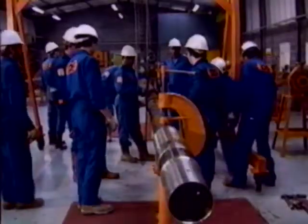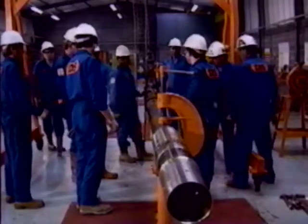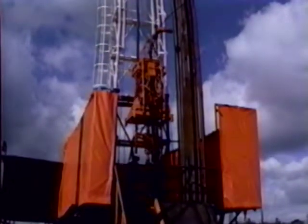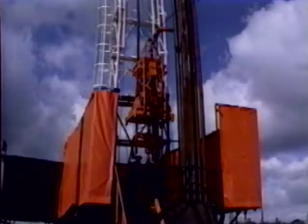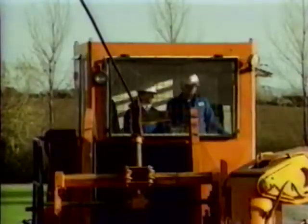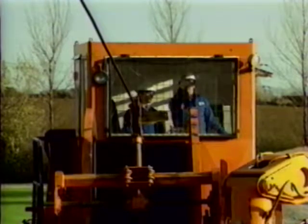Theoretical training is undertaken in well-equipped classrooms with supporting computer facilities and a laboratory. Practical tuition extends through workshop experience in equipment and tool maintenance to simulated well site operations using the training centre's own well and drilling rig. The centre now also has its own dedicated coiled tubing unit and a full range of auxiliary CT equipment.